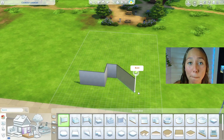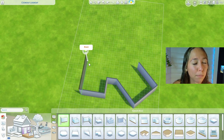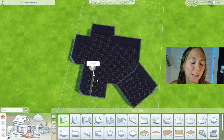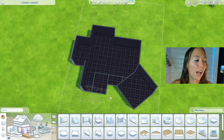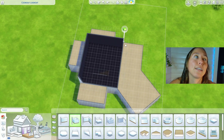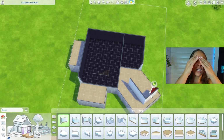Hello everyone and welcome back to my channel. Today we are here building what just might be my best build to date. We are building a suburban dream home, if you will. I don't know if it's my dream home, but I've been playing with it on TikTok Live with all of you and you guys love it, and that makes me feel incredible.